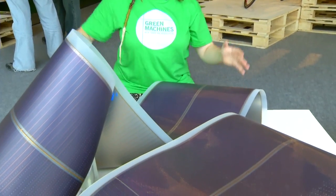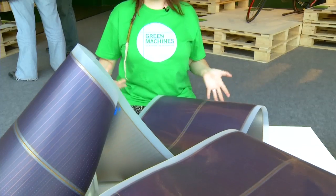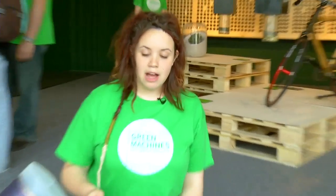Anyone who's seen solar panels before would have seen these huge big panels. They're really heavy and quite difficult to install. They require quite a lot of energy to manufacture and install as well. They're made out of silicon, whereas this is actually all made out of recycled plastic and it can be recycled.